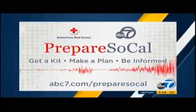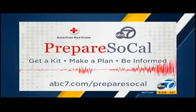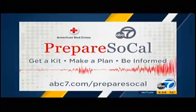Annabelle Munoz, ABC7 Eyewitness News. We all need to be prepared for disasters like earthquakes. You'll find information for getting you and your family ready on ABC7.com/prepare.